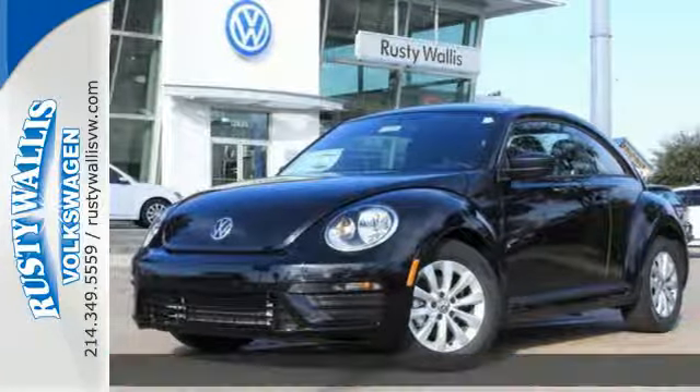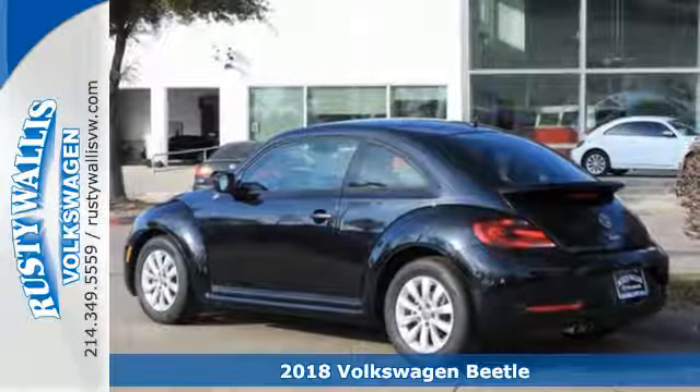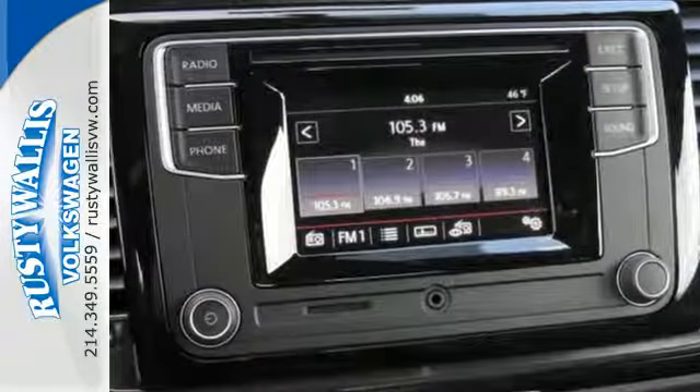It's a 2018 Volkswagen Beetle. This fun-to-drive modern icon is ready to find an open lane. Let this Beetle fly with a turbocharged engine and 6-speed automatic transmission with Tiptronic and Sport Mode.